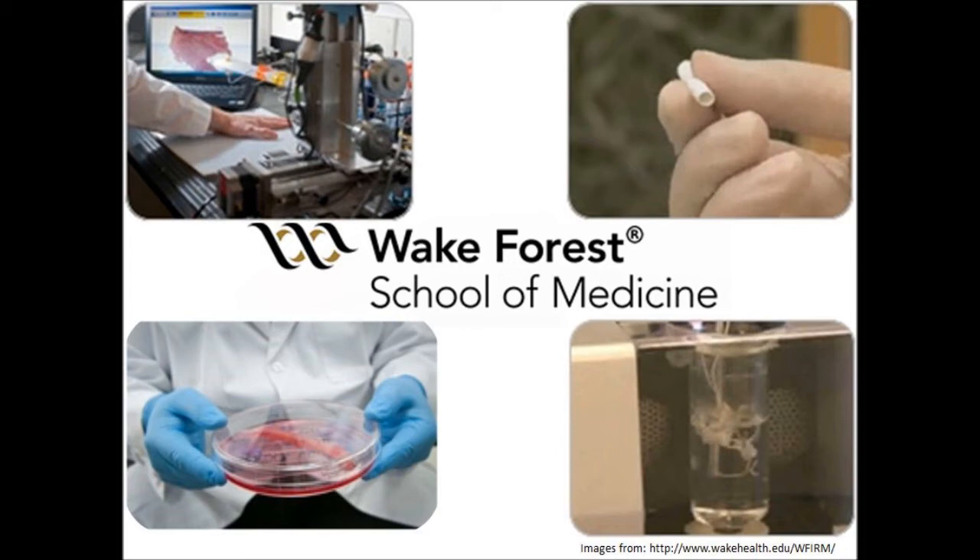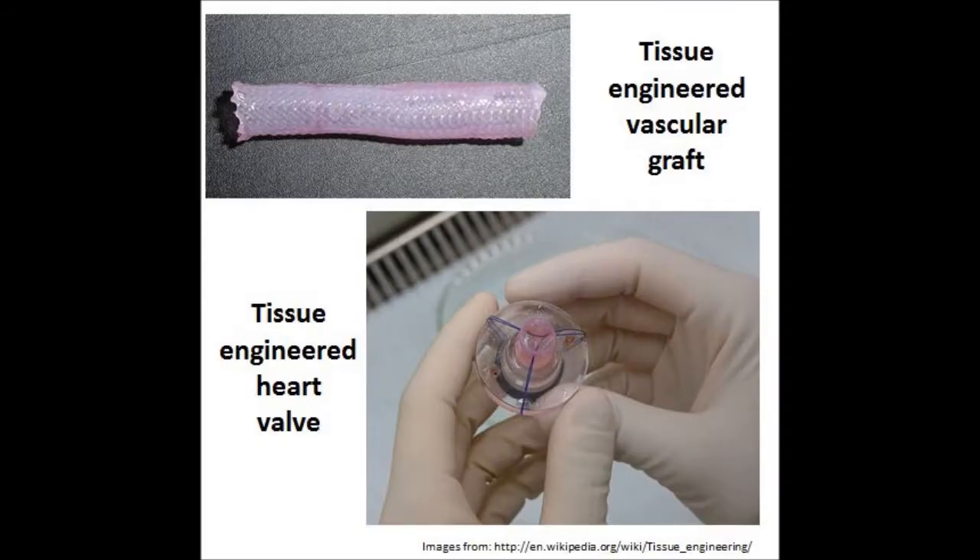After you've got your scaffold, you have to cover it with cells and then test and optimize your results, and then eventually you'll get to the point where you can transplant it into the body, into an actual human patient.